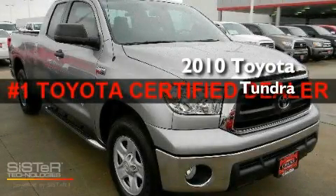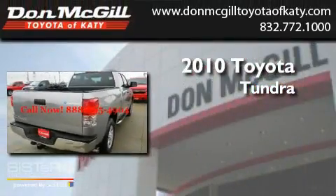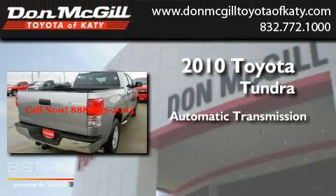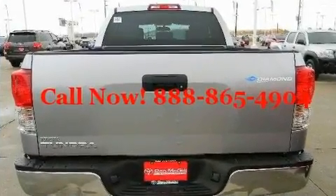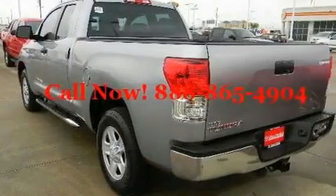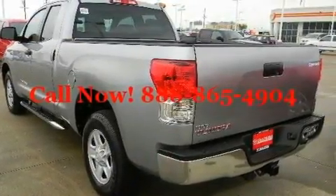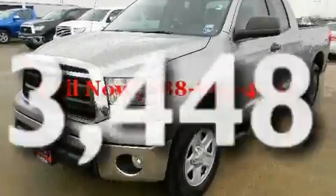This is a certified pre-owned 2010 Toyota Tundra. This truck has an automatic transmission and a V8. Its top features include air conditioning, cruise control, an auto-dimming rear view mirror, a CD player, traction control, and this vehicle has less than 4,000 miles.